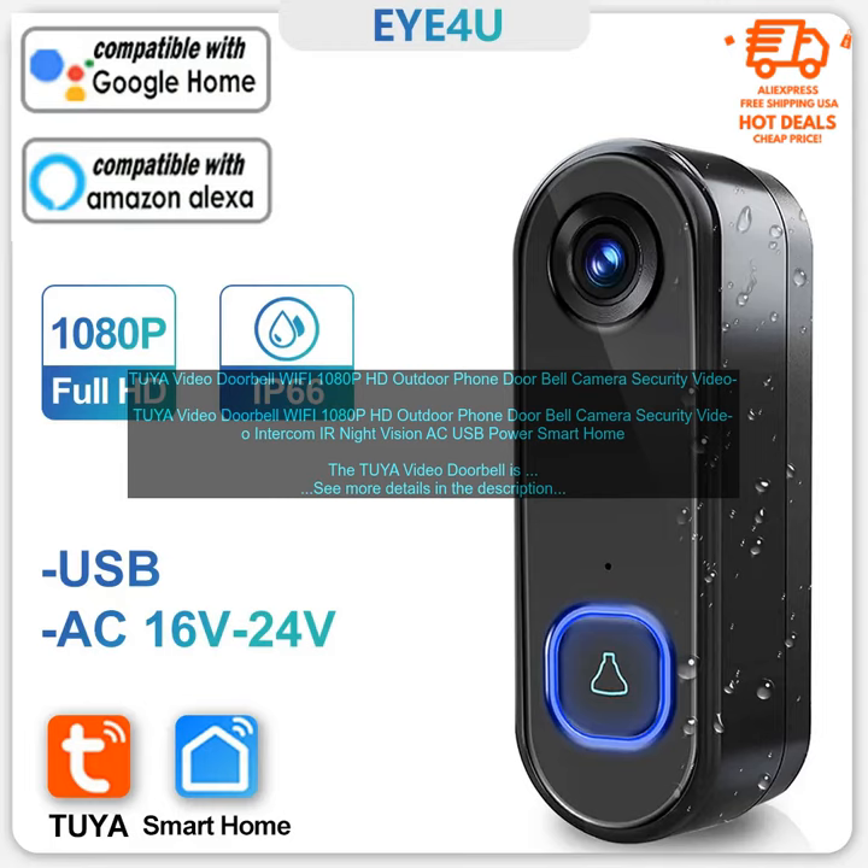Here are some of the pros and cons of the Tuya Video Doorbell. Pros: 1080p HD camera with night vision, built-in microphone and speaker, easy to install and set up, connects to your Wi-Fi network, uses the Tuya app to control the doorbell, receives notifications when someone rings the doorbell, and allows you to talk to visitors.